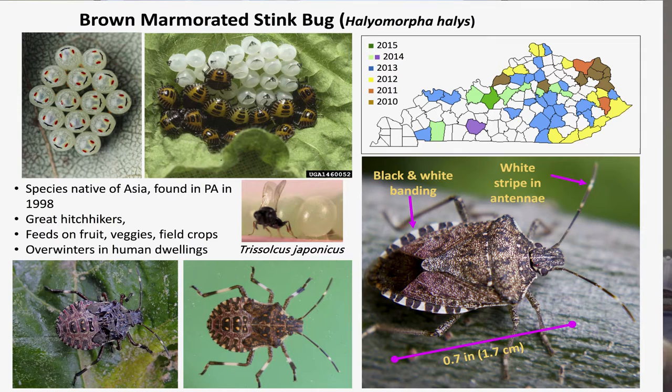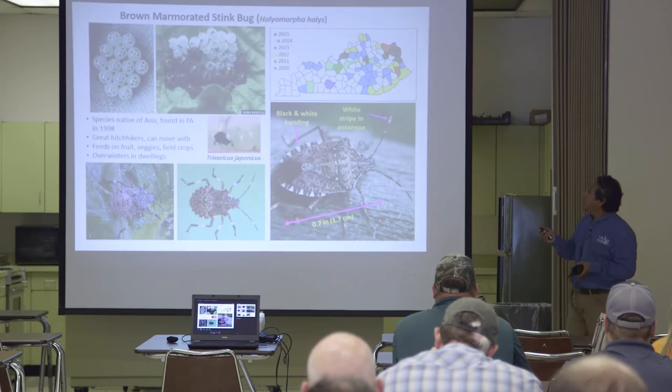The brown marmorated stink bug is an insect that was found in Pennsylvania in 1998. It's originally from Asia and feeds on many fruits and vegetables. Recently we were awarded a grant to work with this insect in soybeans because it affects soybeans. We also have a parasitoid that was imported by the USA, but now it has been found in the wild, and it's causing good effects on reducing the population of the brown marmorated stink bug.